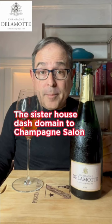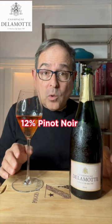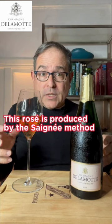This is all Grand Cru fruit: 88% Chardonnay and 12% Pinot Noir. This is 12% ABV and 8 grams of dosage per liter. This rosé is produced by the Saunier method and exemplifies green and vegan practices.